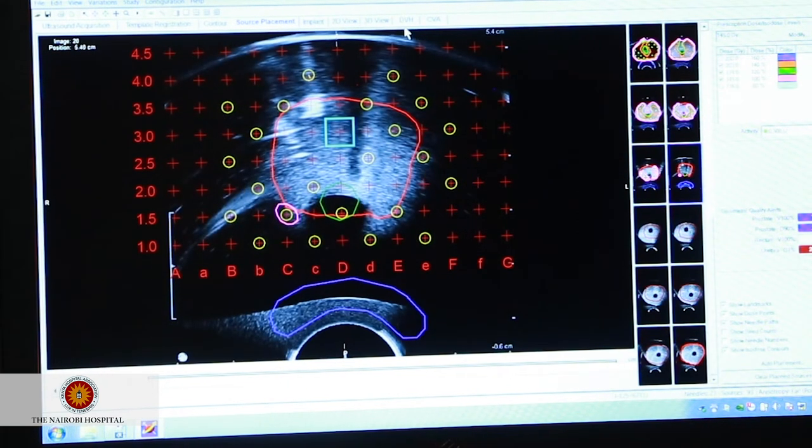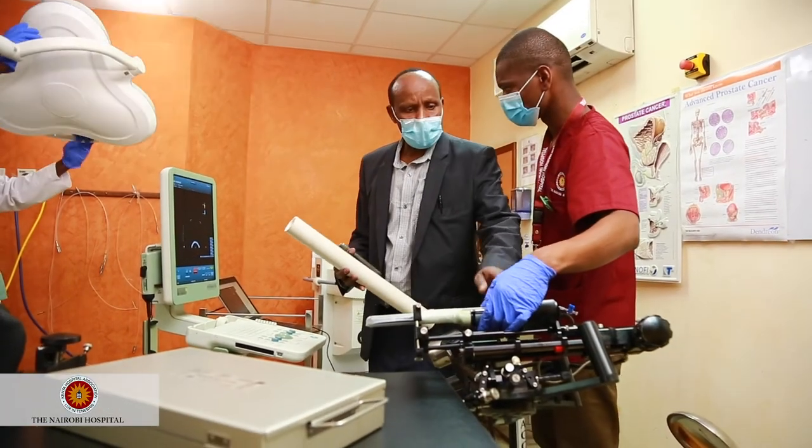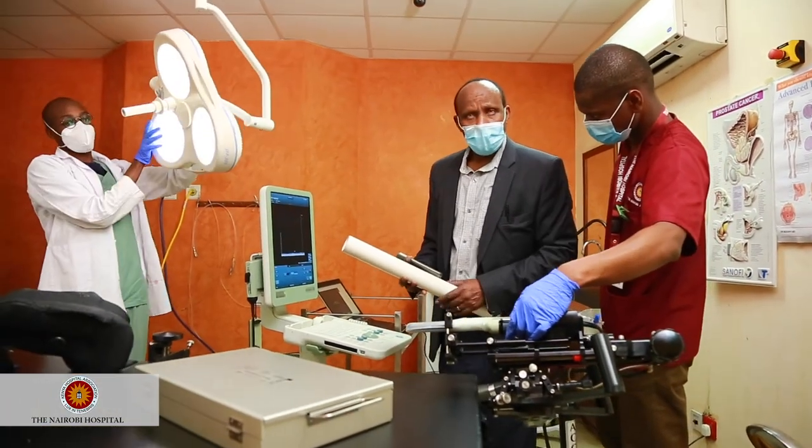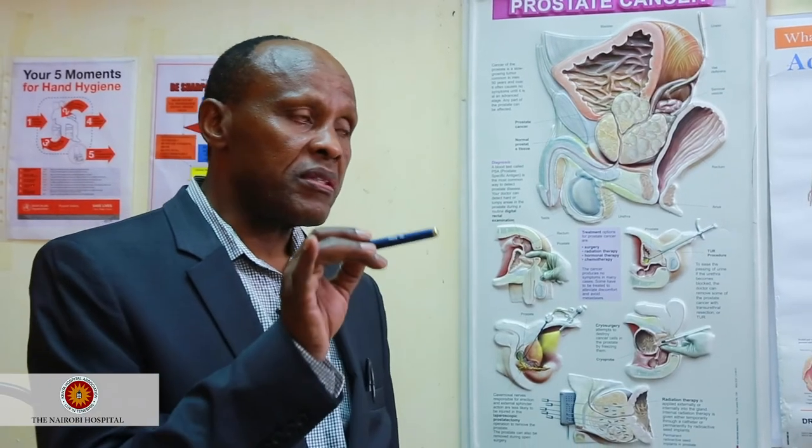We use computerized systems — not guesswork — so we know exactly what we are doing and can avoid complications. When placing seeds, if they are too close to other organs like the rectum, you can create a hole in the rectum and cause leakage, which is not good. Or a seed could go into the urethra, which would cause radiotherapy damage to the urethra. All of these placements are carefully computerized to avoid such complications.